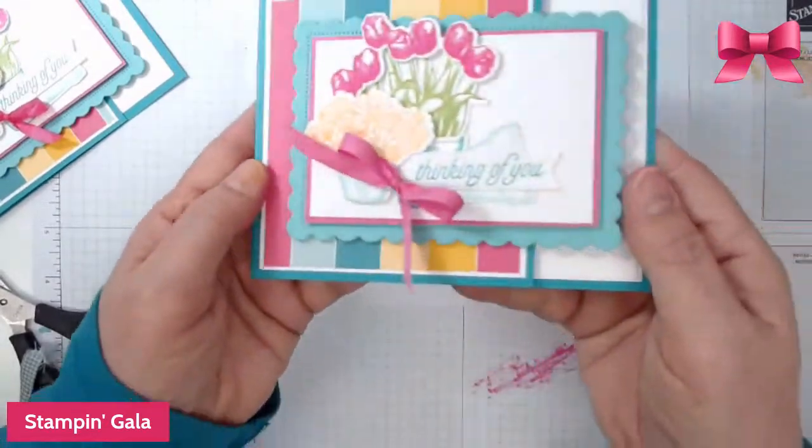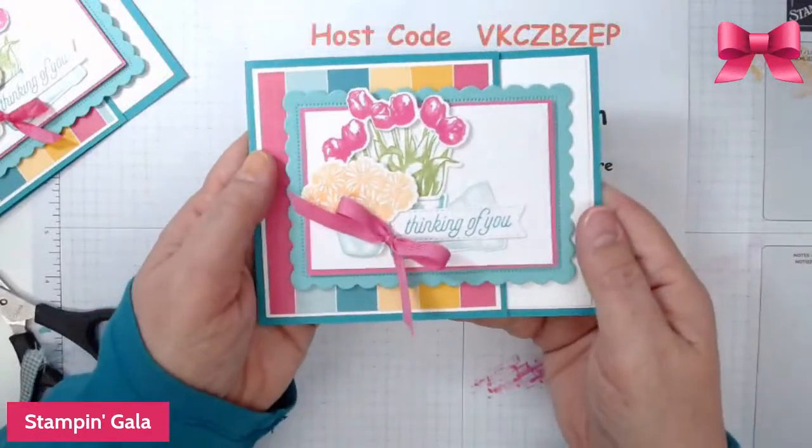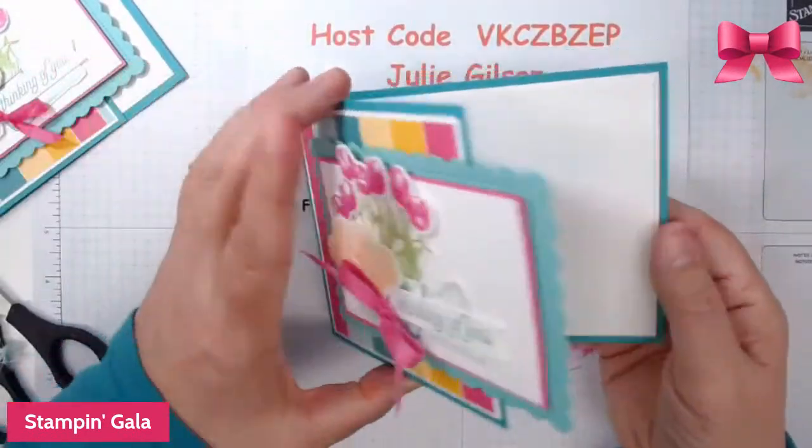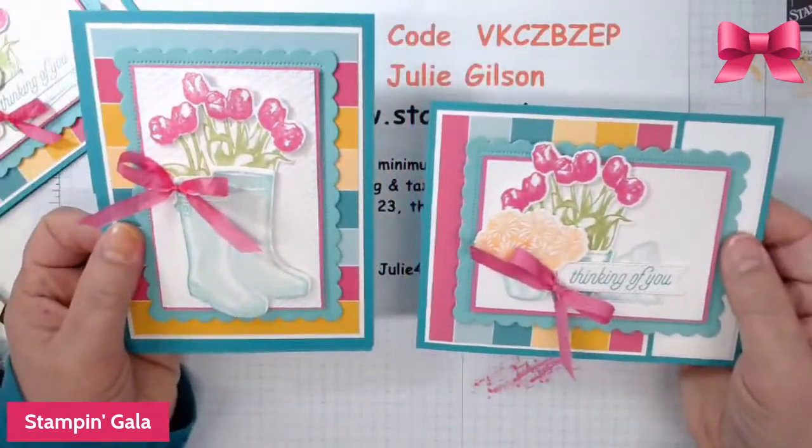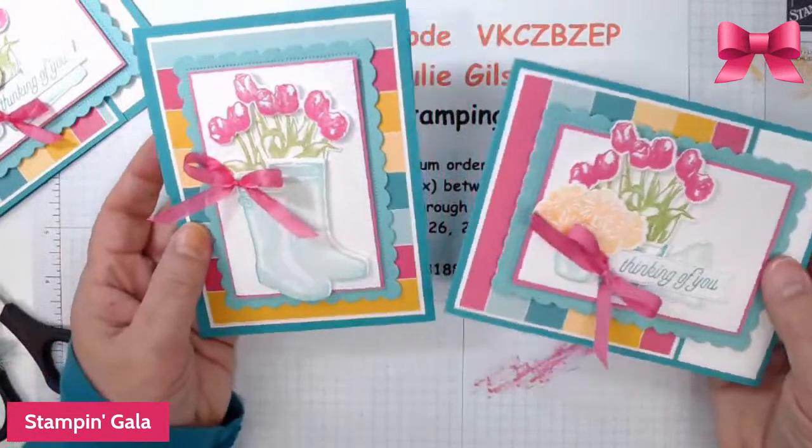So here is your second project! I think this is so cute — what do you guys think? Which card do you like better, the first or the second one? I just like them because they're so cheerful.